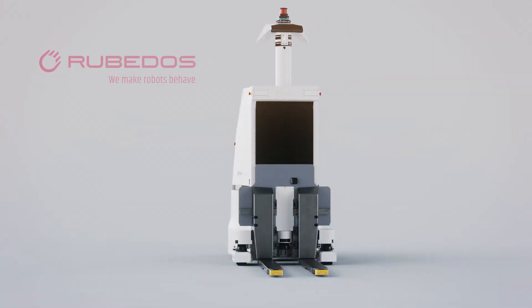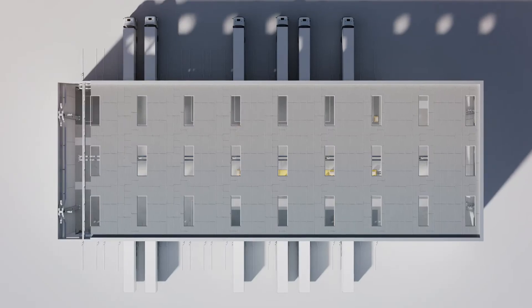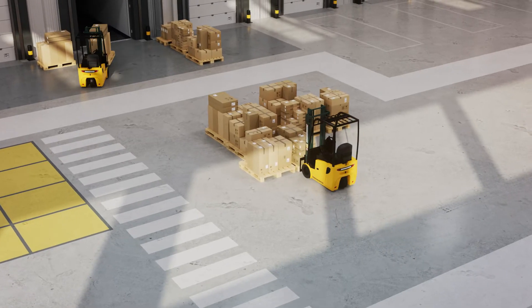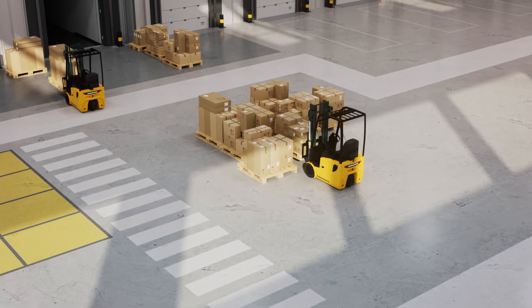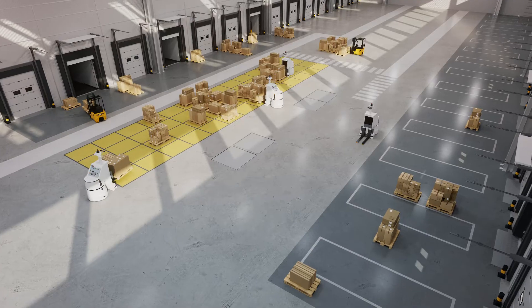We have an automated cross-docking solution for courier hubs. A pandemic-related increase in throughput, coupled with a decrease in the skilled labor that is needed, has caused significant problems for pallet flows. An automated solution would bring big benefits.